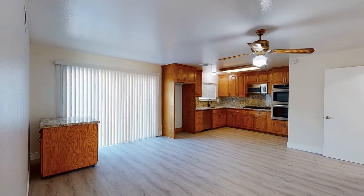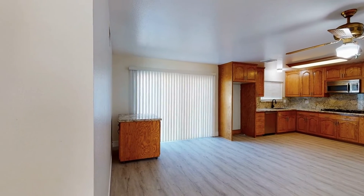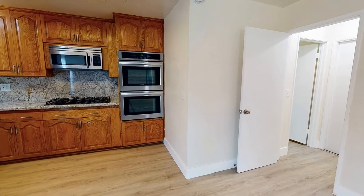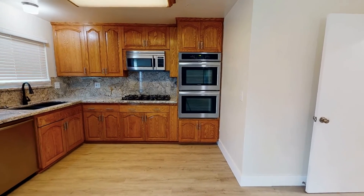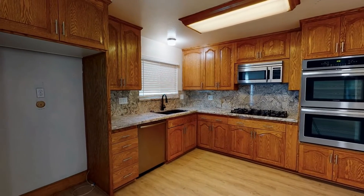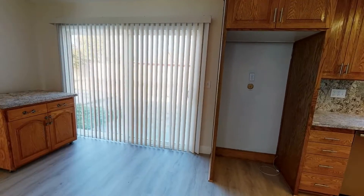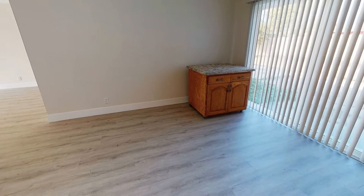The massive eat-in kitchen boasts a huge breakfast area with a ceiling fan, ample cabinetry, gorgeous stone countertops, and sleek stainless steel appliances. Sliding doors lead out to the back patio.